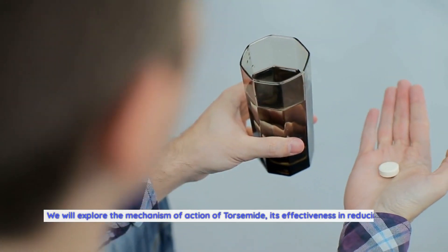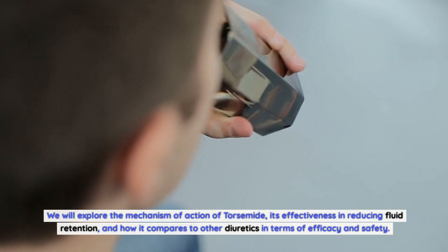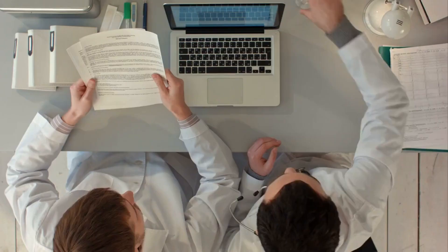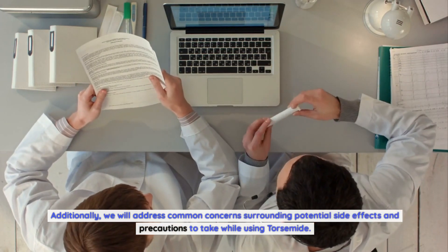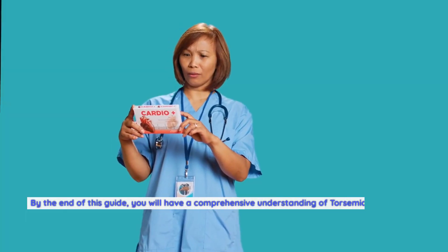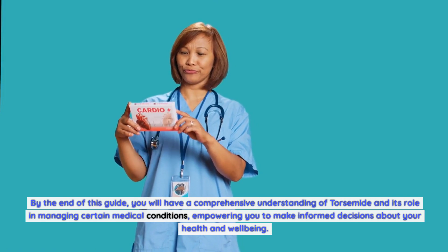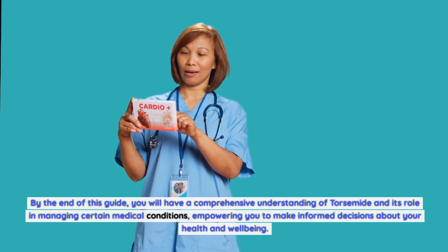We will explore the mechanism of action of torsemide, its effectiveness in reducing fluid retention, and how it compares to other diuretics in terms of efficacy and safety. Additionally, we will address common concerns surrounding potential side effects and precautions to take while using torsemide. By the end of this guide, you will have a comprehensive understanding of torsemide and its role in managing certain medical conditions, empowering you to make informed decisions about your health and well-being.